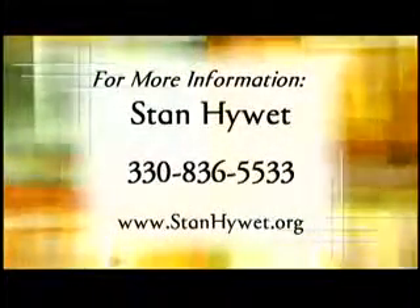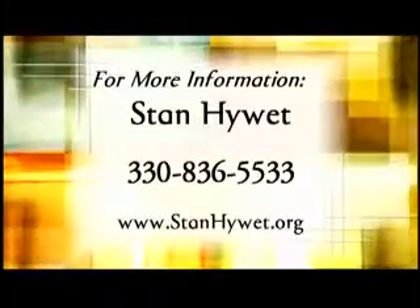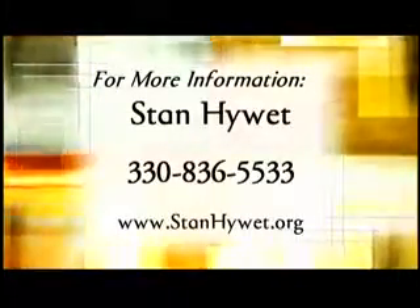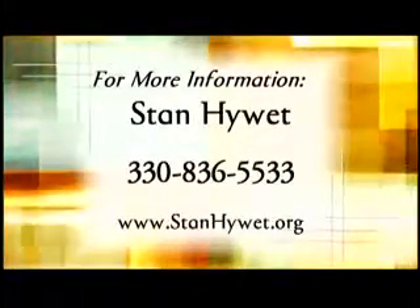You can take a terrific trip without traveling too far from home — just pack yourself into the car and head to Stan Hewitt in Akron. Stan Hewitt opens its season Tuesday, April 1st. My thanks to Gail Marie for traveling to see us today. For more information, call Stan Hewitt at 330-836-5533, or click to www.stanhewitt.org.